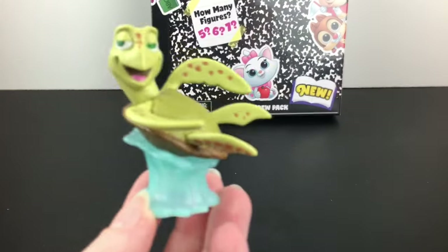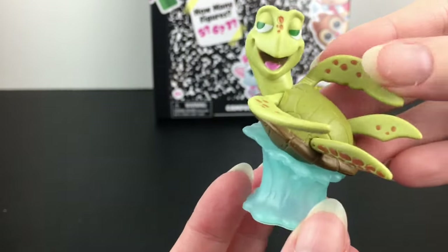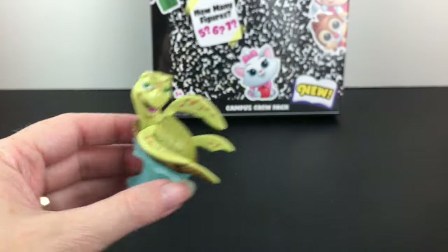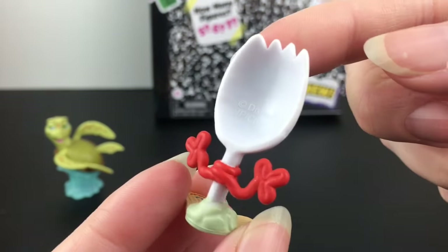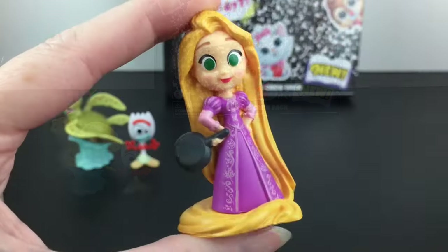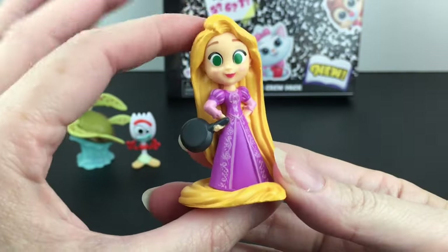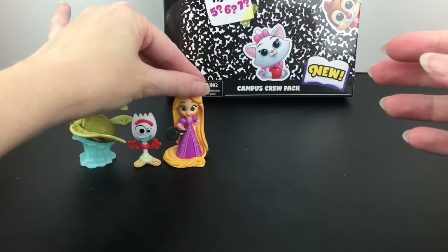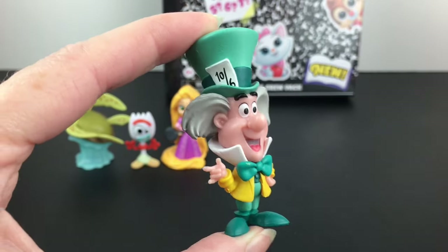Leading off our laughter pack is Crush the sea turtle. I really like how they did his design — the wave is supporting him and also serves as his base. He does remove from it too, but he's just chilling and having a good time. Then we have Forky, who is hilarious — our favorite little spork with an identity crisis, and he's just too cute. There's also Rapunzel with her frying pan, which is awesome. I like how they used her hair as a base, and the art style is just adorable.